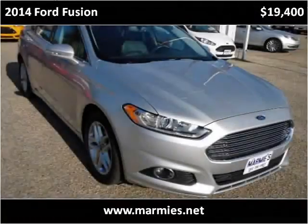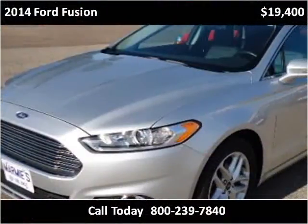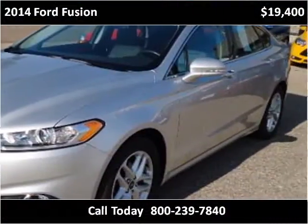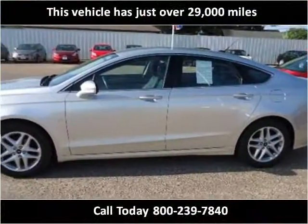This 2014 Ford Fusion is available from Marmys. This vehicle has just over 29,000 miles.